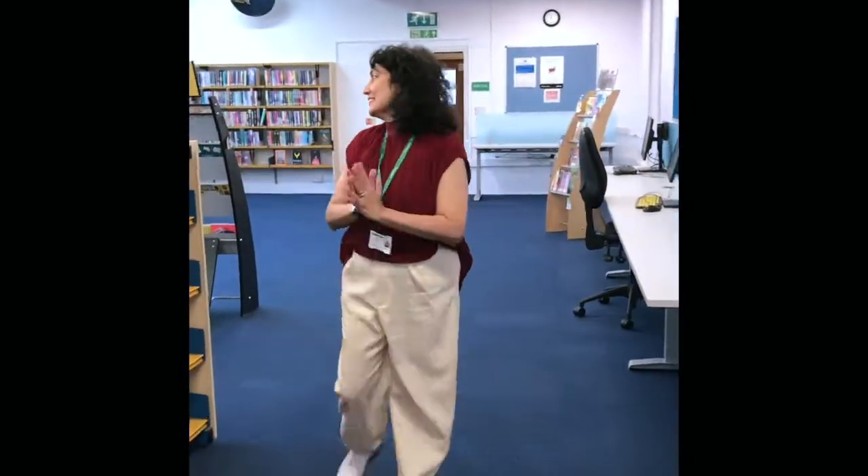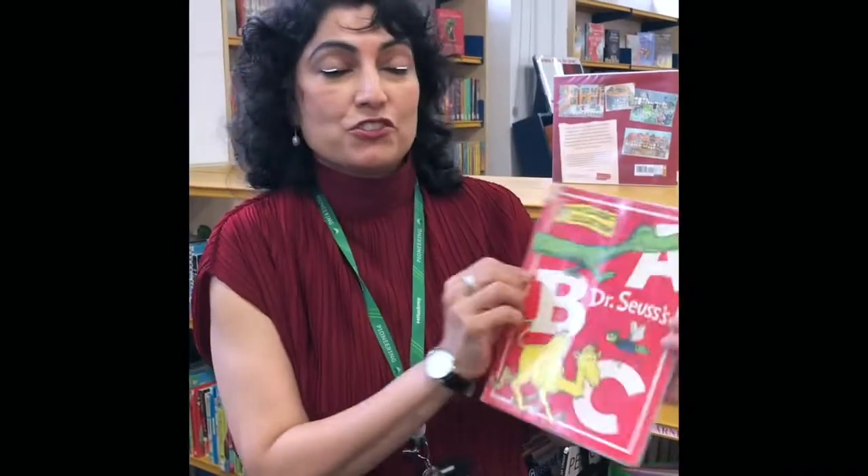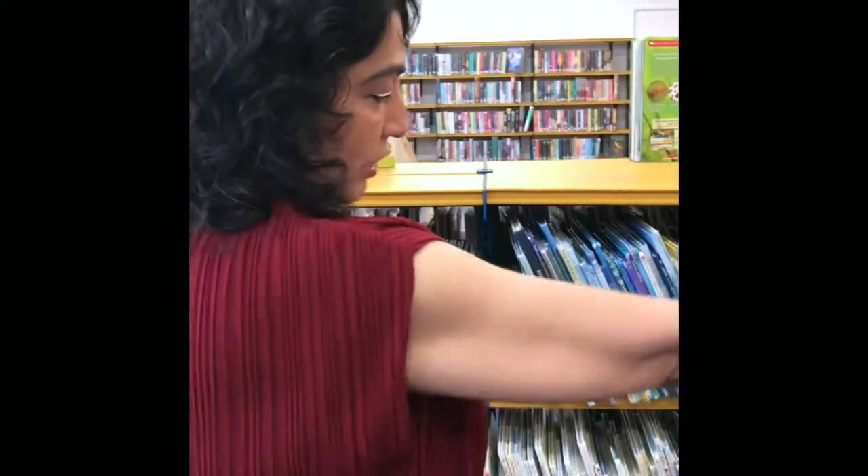This is the children's department. I love it here. We've got the board books. Then over here, these are the books that we use to teach you how to read, right at the beginning. Look, we've got Dr. Seuss ABC. We've got picture books — glorious picture books.